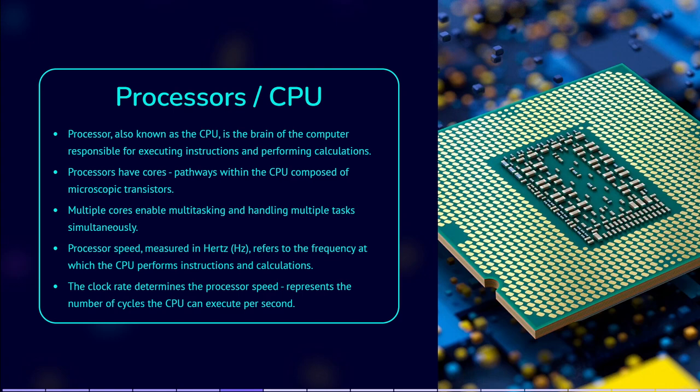Processor speed, also known as clock speed, refers to the frequency at which a computer processor performs instructions and carries out calculations. It is measured in Hertz, with higher values indicating faster processing capabilities. Processor speed is determined by the clock rate, which represents the number of cycles the processor can execute per second. Each cycle represents one basic operation or instruction. For example, a processor with a clock speed of 3.0 GHz can perform 3 billion cycles per second.